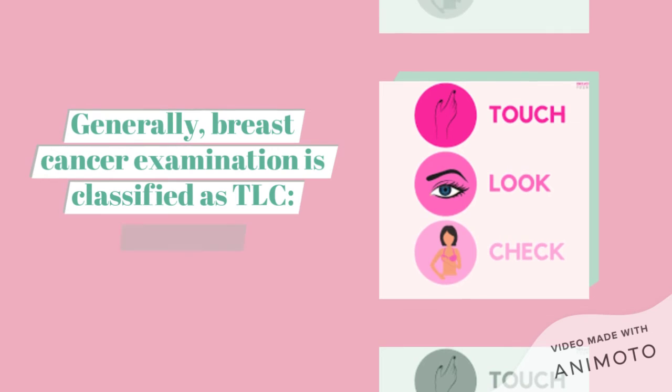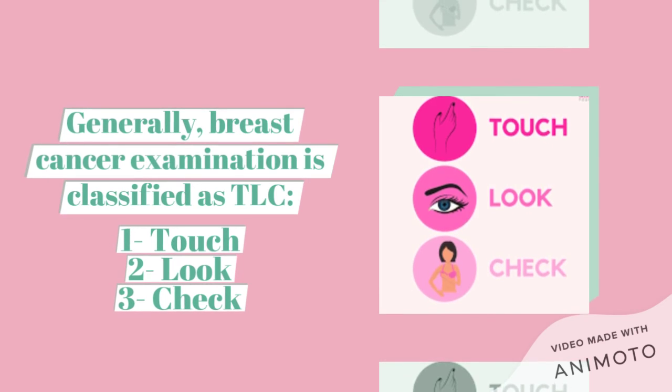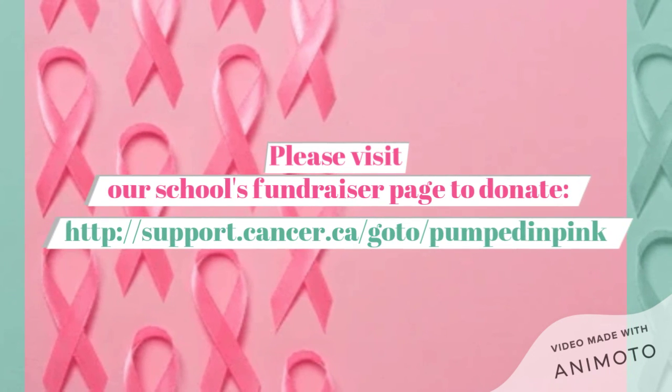Generally, breast cancer examinations are classified as TLC: Touch, Look, and Check. Help us raise money towards breast cancer research, and please visit our school's fundraiser page to donate.